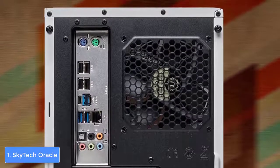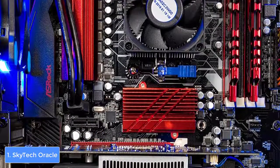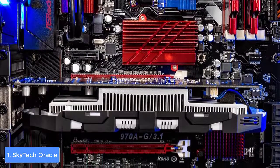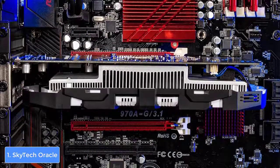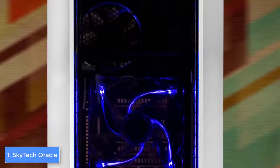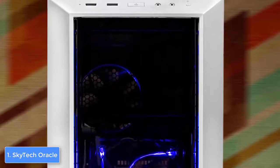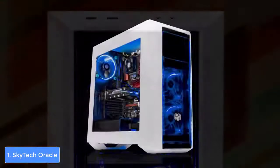In terms of connectivity, this case offers 8 USB ports — 4 USB 2.0 and 4 USB 3.0 — along with a single DL-DVI port, one DisplayPort 1.4, and a single HDMI 2.0 port. At the top, there's a power button, headphone jack, and mic jack. You will have plenty of ports to connect every peripheral you have.